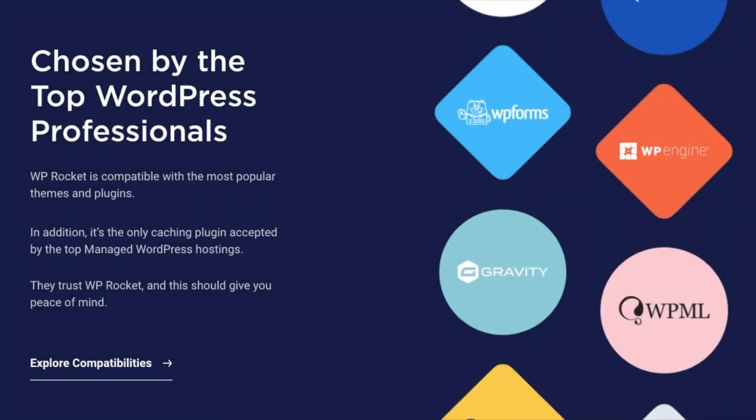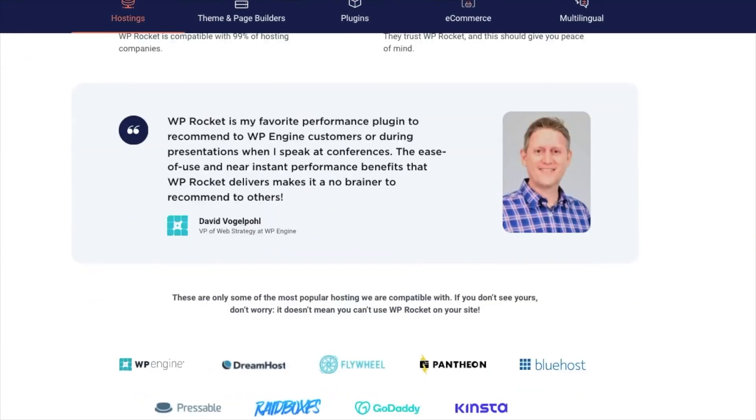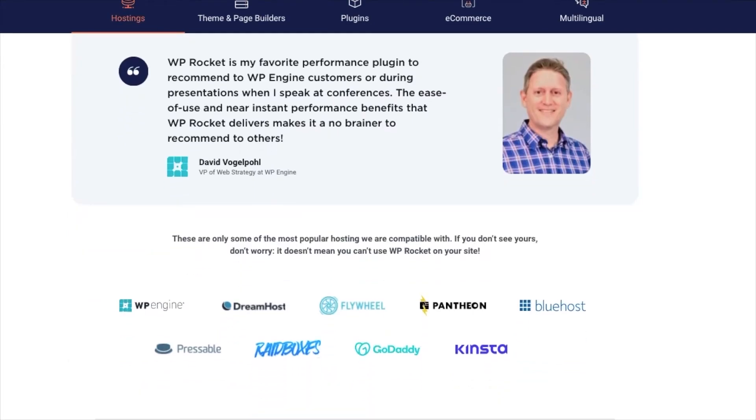Caching plugins can be challenging to configure, making errors easy. However, WP Rocket removes all the learning curves, making it easy for anyone to use. If you want to try it for yourself, premium licenses start at just $59 per year.